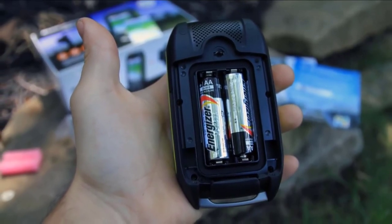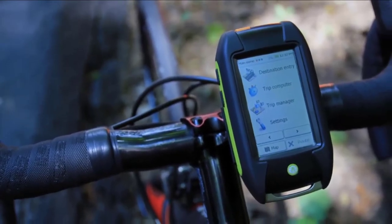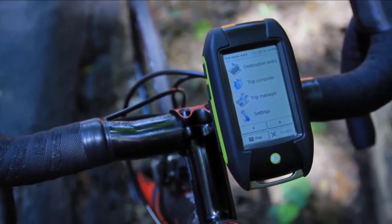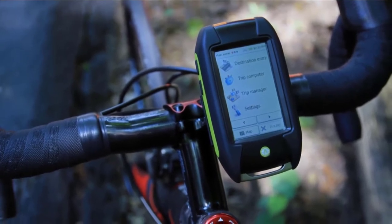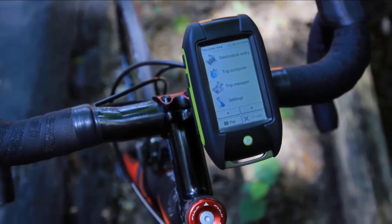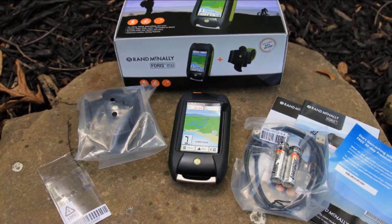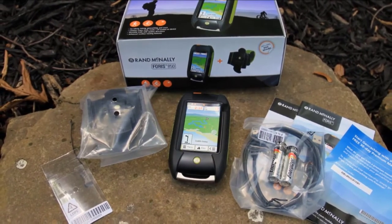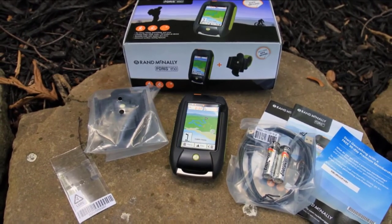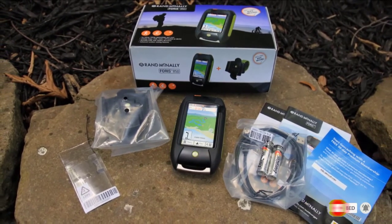Weighing just under 9 ounces, this GPS measures just 2.7 x 4.7 x 1.25 inches, so it should be a convenient size for packing in your pocket. It has a large 3-inch color touch screen display and comes with an anti-glare screen protector so that it's easier to read in bright sunlight. This GPS also features a 3-axis compass and an altimeter, so you should be able to track your elevation and make sure you're heading in the right direction. It has a durable rugged design that could make a great kayaking gadget, with a water rating of IPX7, so it's waterproof and should be able to withstand an accidental drop in the water if you are quick at fishing it back out again.